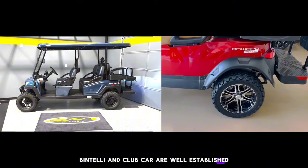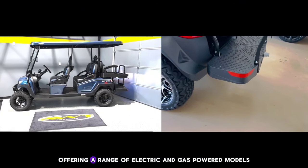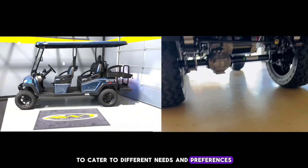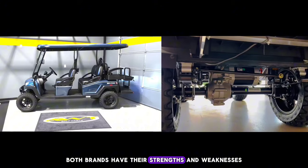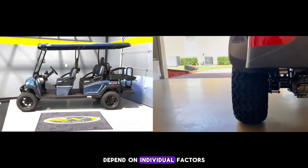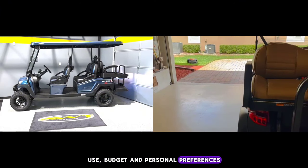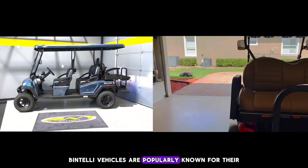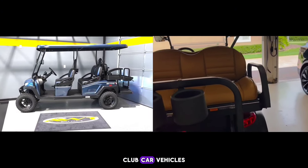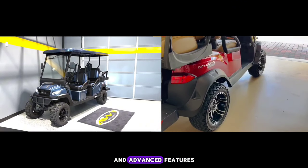Conclusion: Bintelli and Club Car are well-established brands in the golf cart market, offering a range of electric and gas-powered models to cater to different needs and preferences. Both brands have their strengths and weaknesses, so choosing between them will largely depend on individual factors like intended use, budget, and personal preferences. Bintelli vehicles are popularly known for their affordability and user-friendly features, while Club Car vehicles are known for their durability, reliability, and advanced features.